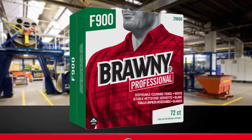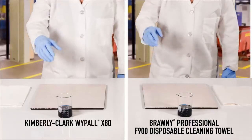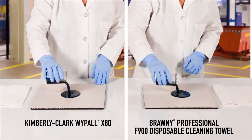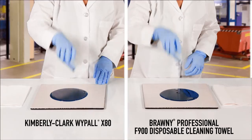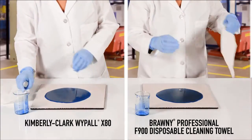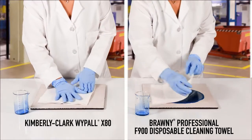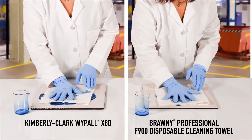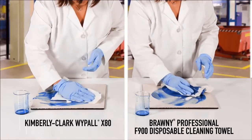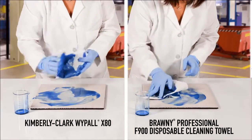Georgia Pacific introduces Brawny Professional F900 Disposable Cleaning Towels. They are unique because they are made with flax fiber, which makes them naturally strong, exceptionally absorbent, and sustainable. These high-performance, 100% plant-based disposable cleaning towels feel and perform like cloth because they are made from natural fibers.